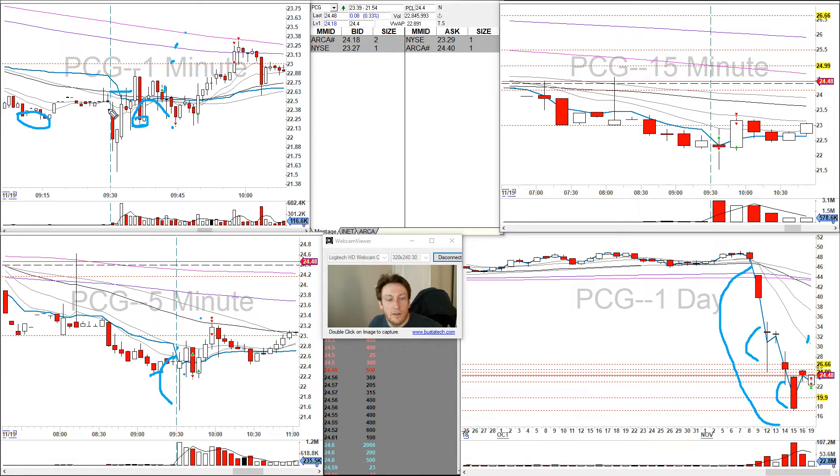My initial risk/reward was about one-to-one and then potentially two-to-one, so it was within how I take trades. That was disappointing — I took 100 shares there.